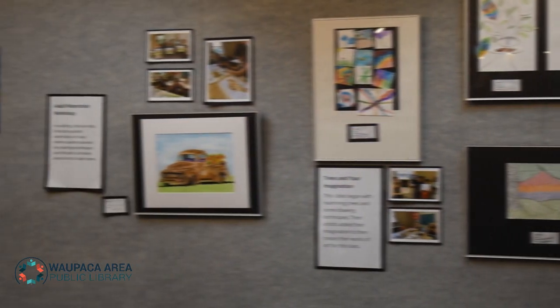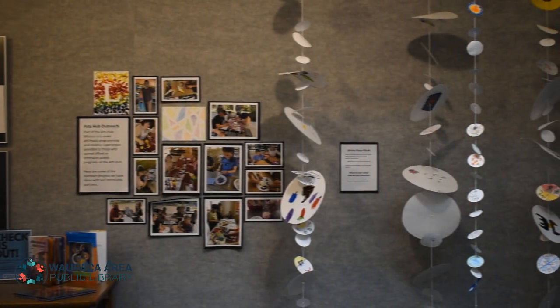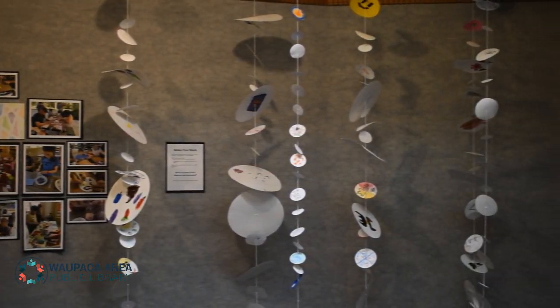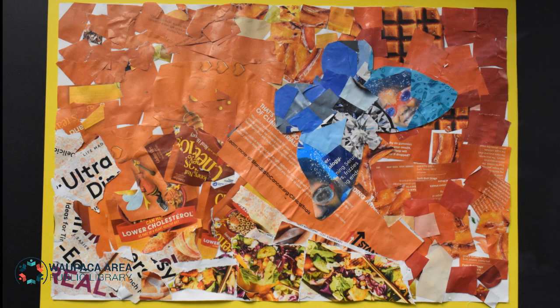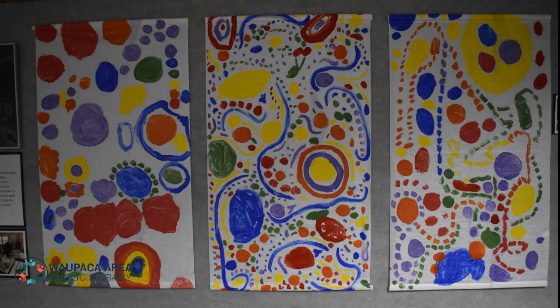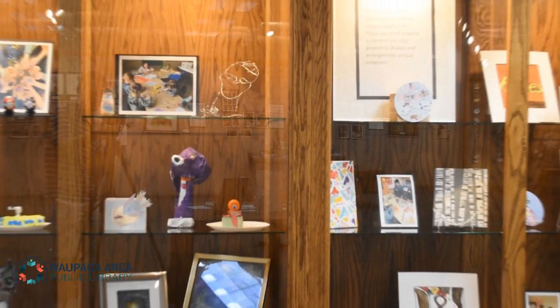On display now through October 1st at the Wapaka Area Public Library Exhibit Room is the Wapaka Community Arts Hub. The Wapaka Community Arts Hub has only been in Wapaka for about a year, but they have already established themselves as a great community partner and the go-to place for quality arts and music lessons. Learn more at this fun, interactive exhibit for all ages.